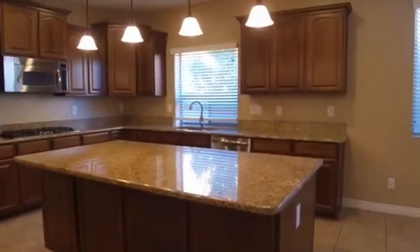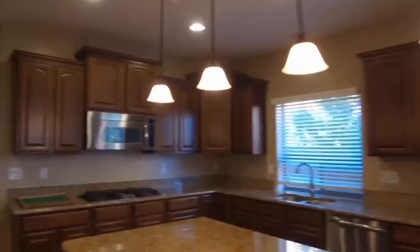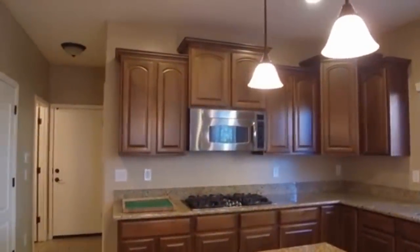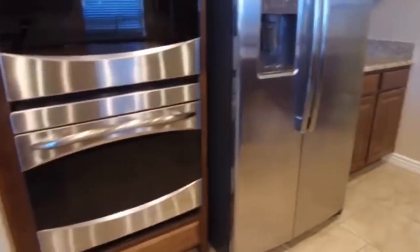And this is our kitchen area. Beautiful darker cabinets, granite countertop, nice pendant lights, gas cooktop stove, and microwave. And then over here we have a dual oven and a side-by-side refrigerator.